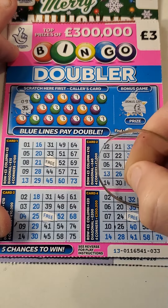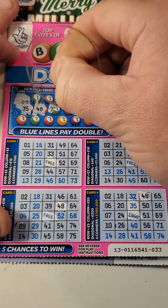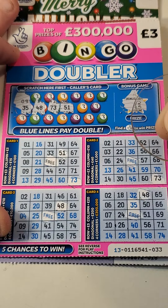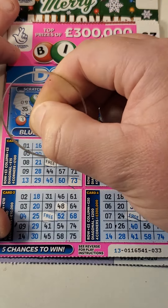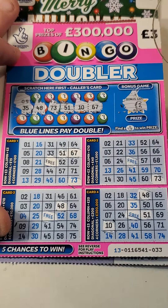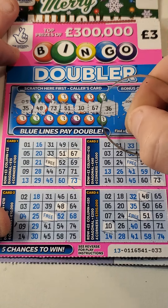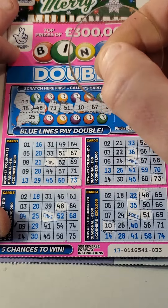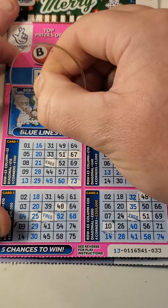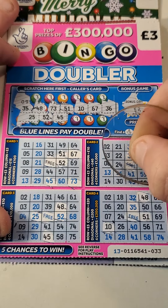Thirty-five, forty-eight, seventy-three, fifty-one, ten, sixty-seven, thirty-six, twenty-five, fifty-two. Forty-five, forty-five, forty-five and a forty-five!